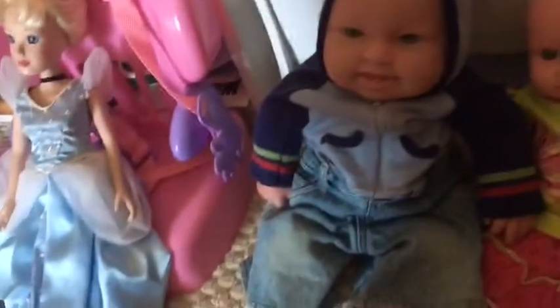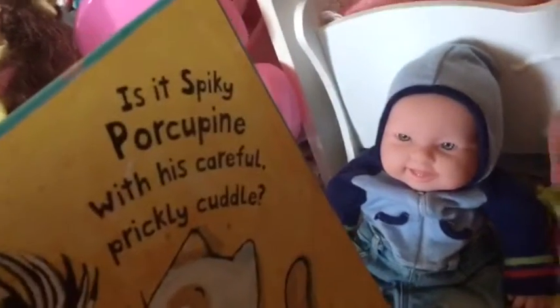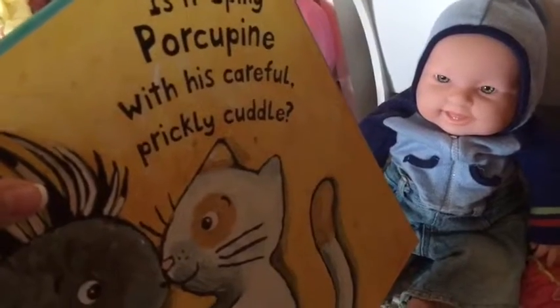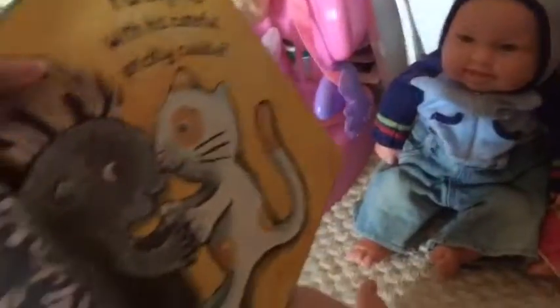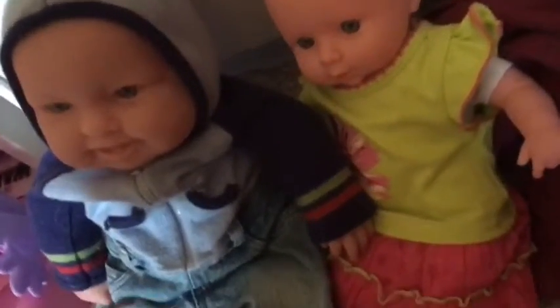Is it scoggly octopus with his snug squeezy cuddle? That's an octopus — yeah, you're right. Is it spiky porcupine with his careful prickly cuddle? That's a porcupine — he has sparks on him and it hurts you if you touch it. Correct! Is it scaly armadillo with her safe friendly cuddle?